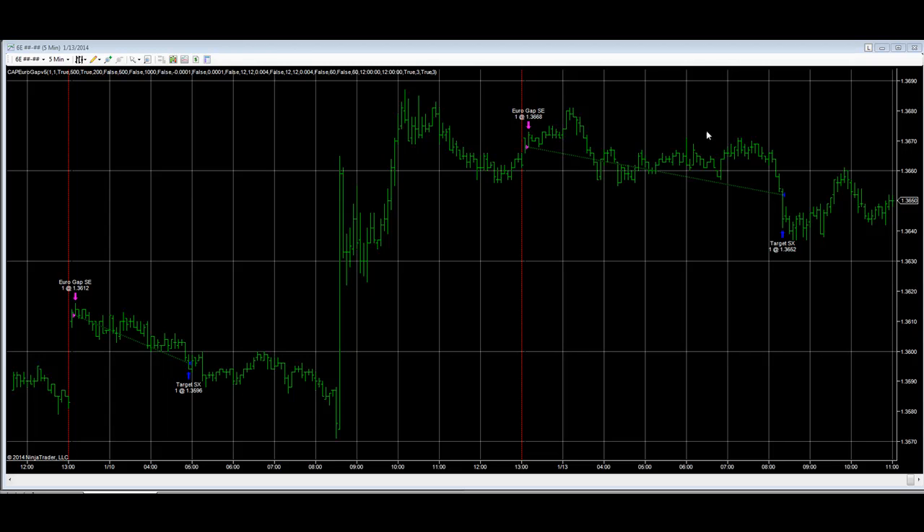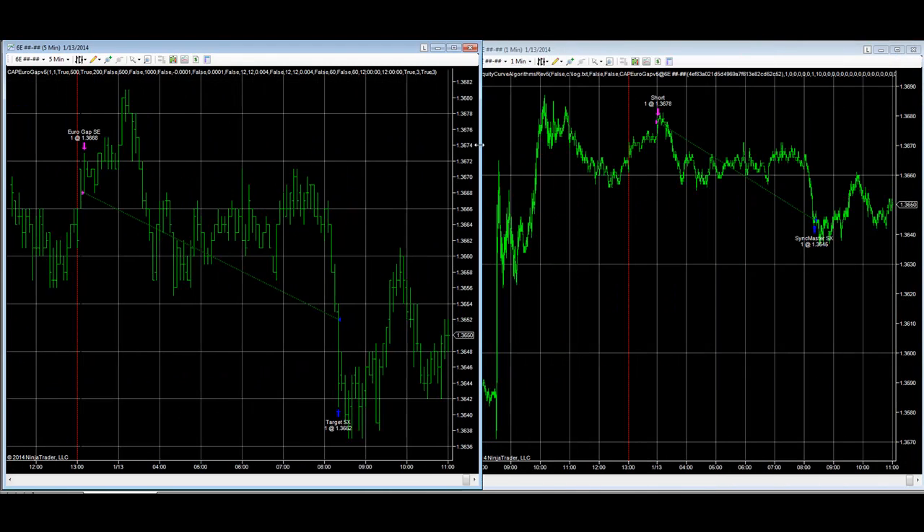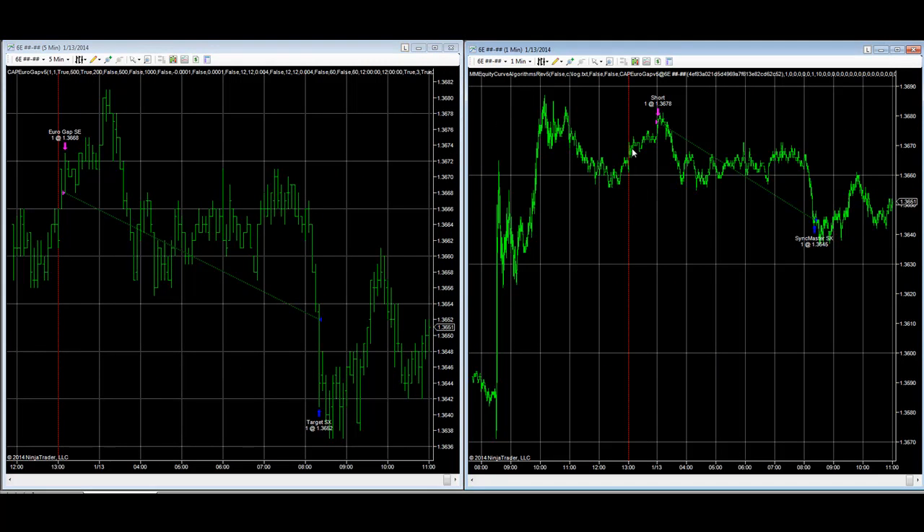One of the ways we improve this — as you can see, I got in here and the market went against us for a little bit — is a pinpoint entry technique from the money management algorithms. You can see here on a one-minute chart, we got in at 136.78 instead of 136.68, which is 10 ticks better on the day. Then we got out when the strategy got out, basically doubling the profits in terms of points.